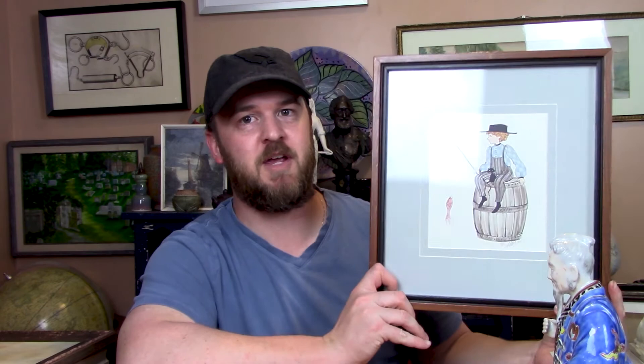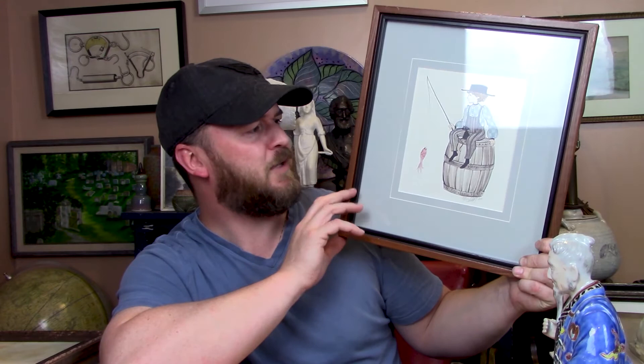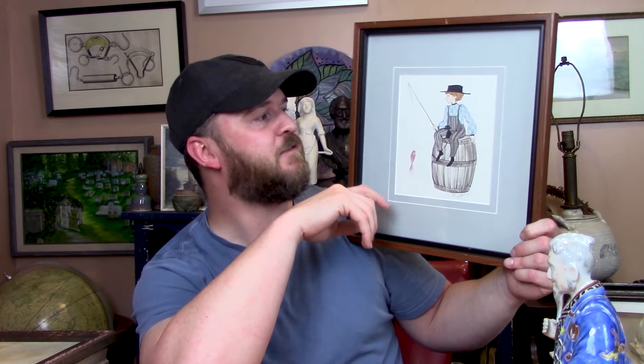This is actually done by Pat Buckley Moss. She did a whole bunch of these folk art scenes and people. This one's titled 'Joshua' — a little boy sitting on a barrel with a fish. It's a limited edition, number 438 of a thousand, signed and dated 1983. When I got in my car, I looked her up and her work varies a lot — there are more rare pieces from her. I didn't find this exact print, but it was definitely worth a $5.99 investment. I'm not sure what I'm going to price this for yet, but it was really cool to find it as I was leaving.